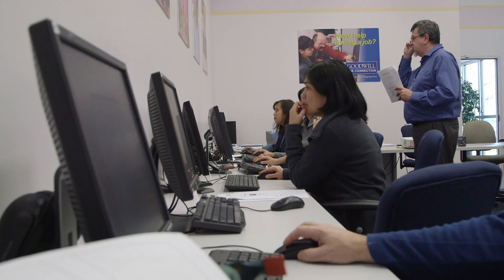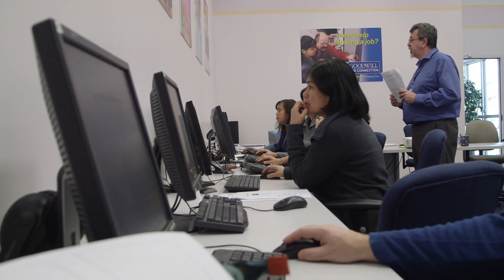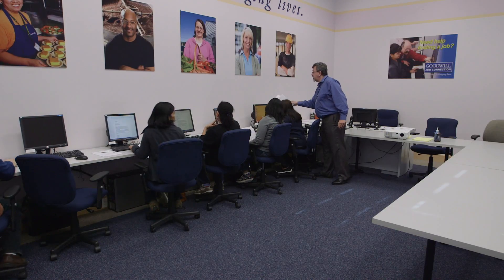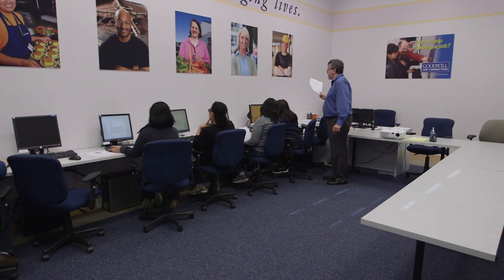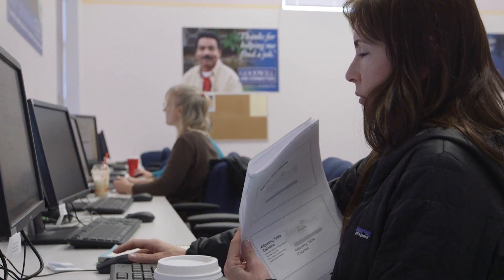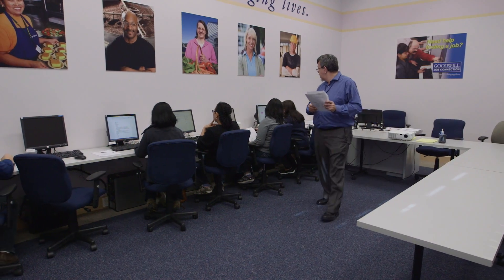Career Center specialists like Goodwill have years of experience in very diverse adult learning environments. What that means is that they are going to make the environment very comfortable and very supportive, where learning happens and learning is easy and learning is impactful.